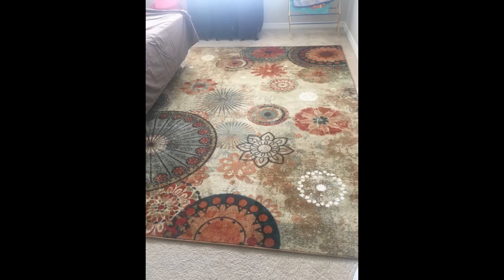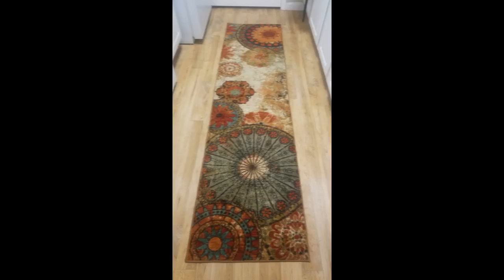I give this rug five stars. It is beautiful — exceeded my expectations. It is very soft, great quality, and beautiful. I ordered two 2x8 rugs; you won't be disappointed. Nice and well protected. The label says machine wash in a smaller size.